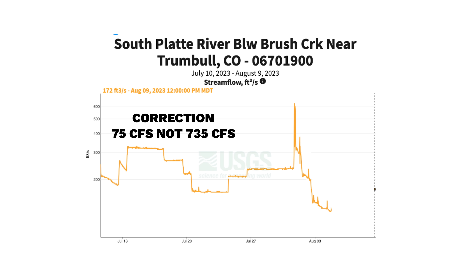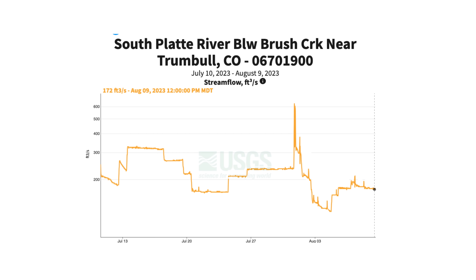They dropped those flows because essentially there's too much water in the system and they're worried about the downstream reservoirs. Additionally, there was apparently some rain coming in the following days and they wanted to fend that off — they didn't want any extra water in the system. Since then they've bumped flows back up to 172 CFS, last time I checked.